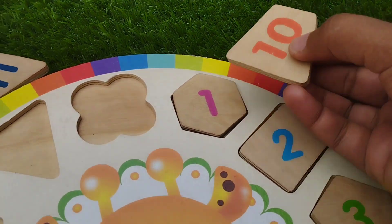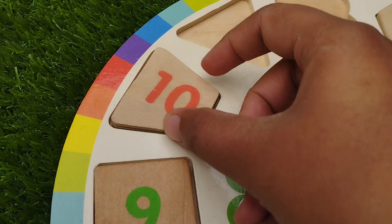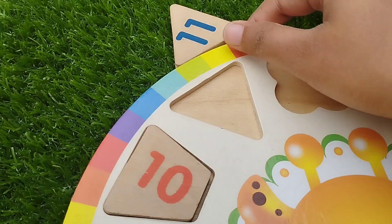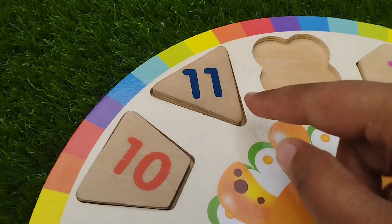The next one is trapezium. The number is ten. The next one is triangle. The number is eleven.